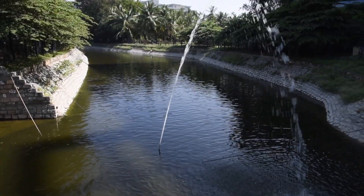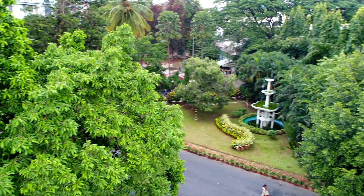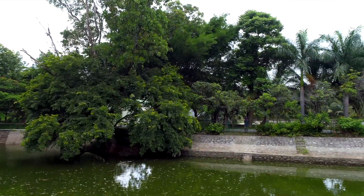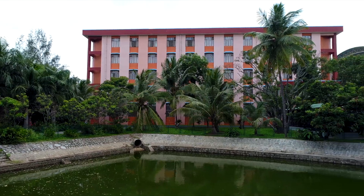This water is majorly used for watering the plants in the university and for various gardening and ground cleaning purposes. Apart from the sewage water treatment plant, our university also practices rainwater harvesting where all the major buildings in the three campuses have pipelines and machinery fitted to make sure that the rainwater is not wasted.